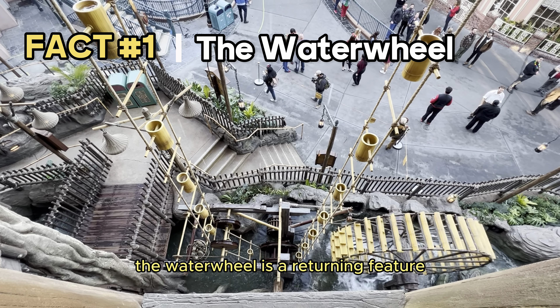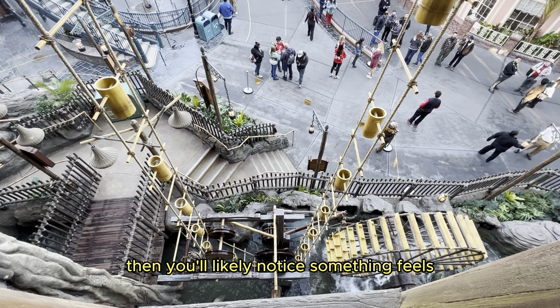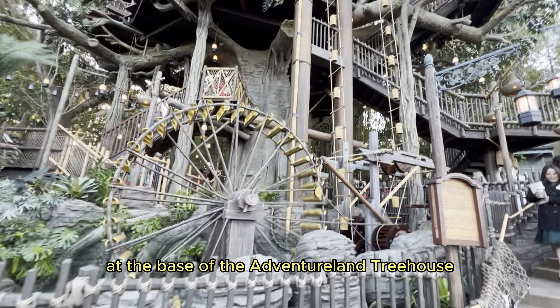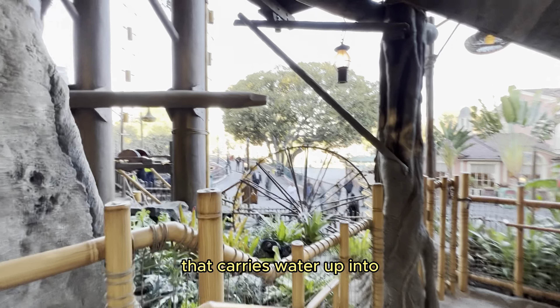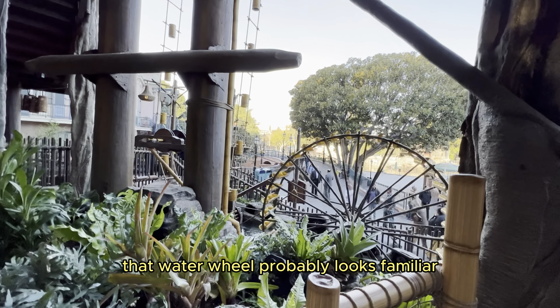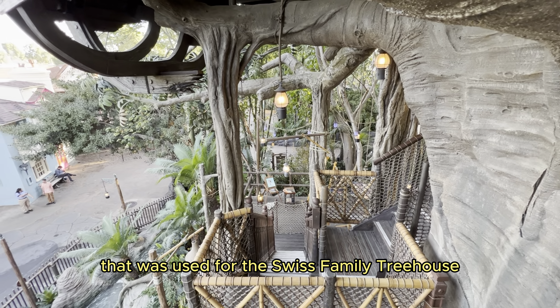The water wheel is a returning feature. If you remember the original version of the Adventureland Treehouse, then you'll likely notice something feels pretty familiar when you visit the attraction today. At the base of the Adventureland Treehouse, there's a working water wheel, complete with bamboo plumbing that carries water up into the branches of the residence. That water wheel probably looks familiar because it is — it's the original water wheel that was used for the Swiss Family Treehouse.